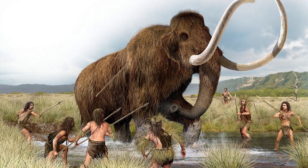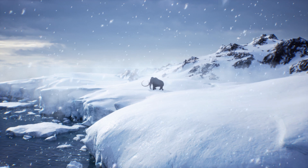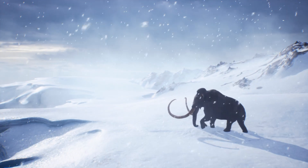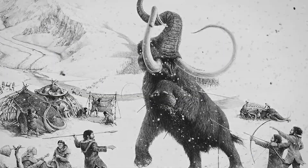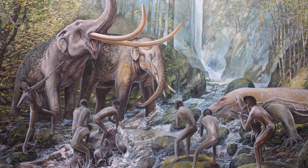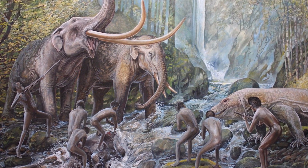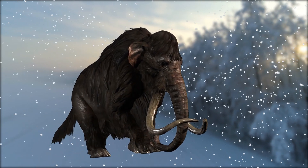Not only did the mammoth struggle to find enough to eat, but there was a new predator on the block — modern-day humans were expanding their range dramatically. It is unclear how frequently early humans hunted and killed mammoths. Neanderthals were perhaps more successful at hunting these giant beasts. Judging by the evidence scientists have uncovered, both Neanderthals and early humans consumed mammoth meat, and the bones and tusks were used for tools and the construction of buildings. The most accepted reason for the extinction of the mammoths is a combination of climatic and human factors.